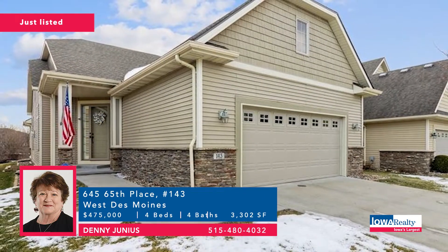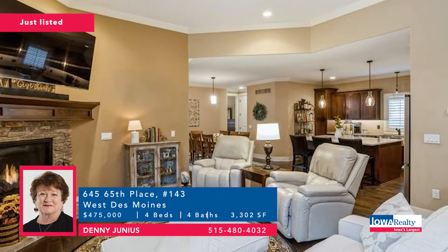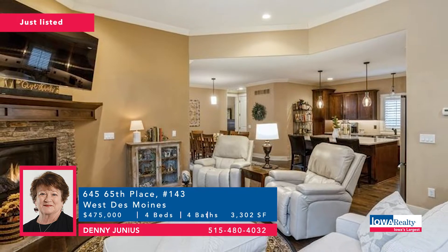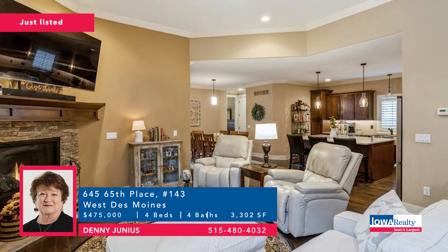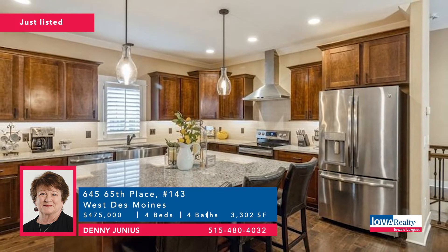Denny Junius, also in West Des Moines, with a villa townhome — standalone with no common wall, four bedrooms and four baths. This is a brand-new listing, so you might want to arrange to see it soon. Lots of high-end finishes. Price tag of $475,000.